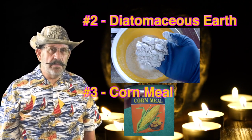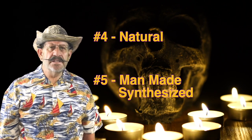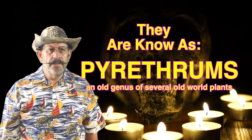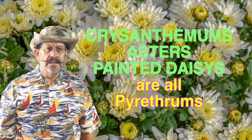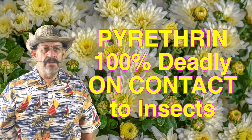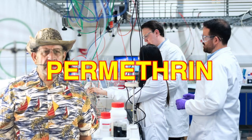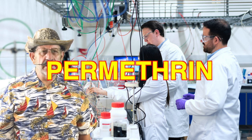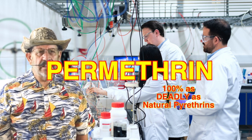The second and third killers on my list are diatomaceous earth and cornmeal. The fourth and fifth killers are really one and the same — one is natural and one is synthesized or man-made, and they both work identically. Pyrethrins come from an old genus of plant, now classified as chrysanthemums. All flowers in the chrysanthemum family produce the chemical pyrethrin. Pyrethrin is 100% deadly on contact to any insect and can also harm fish — it immediately closes the insect's breathing pores and they suffocate quickly. Permethrin is the man-made synthesized molecule and it is 100% as deadly.